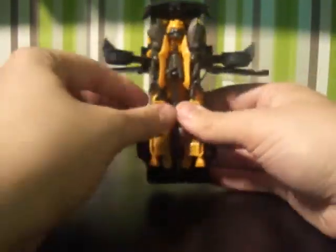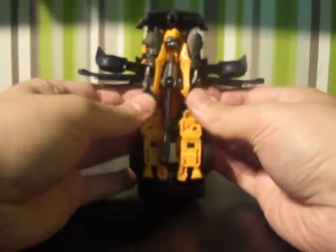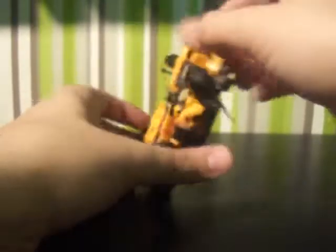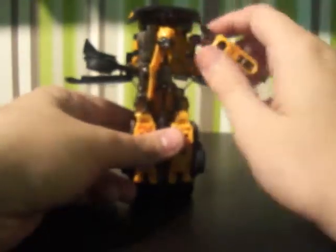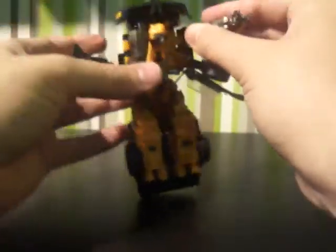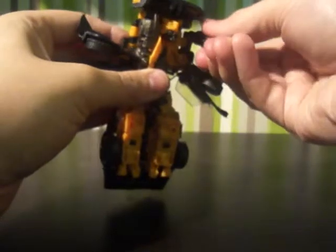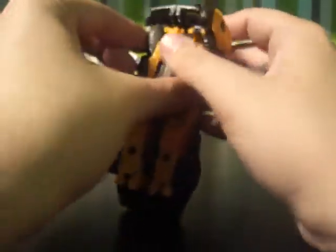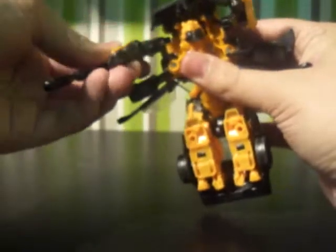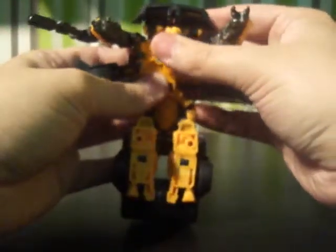Then come underneath and split the arms — you can see that one of them has a gun, the other one doesn't. Lift them up on the ratchets. They're pretty tight ratchets, especially my left arm of Bumblebee. There is a joint where you can rotate the shoulder — it's just a really, really tight joint and it's not even a ratchet. But you still get some good quality articulation, which is always really appreciated. This one rotates fine as well, so you've got his arms there.